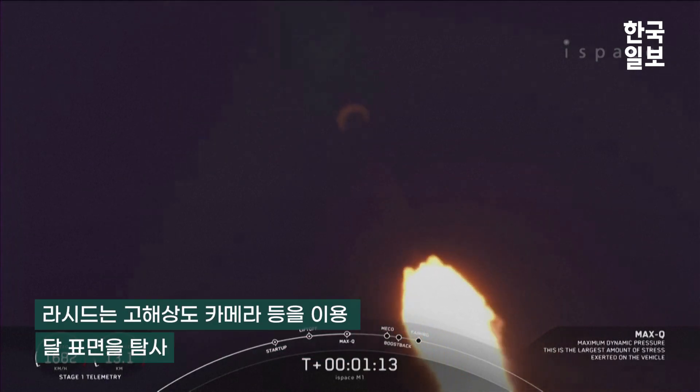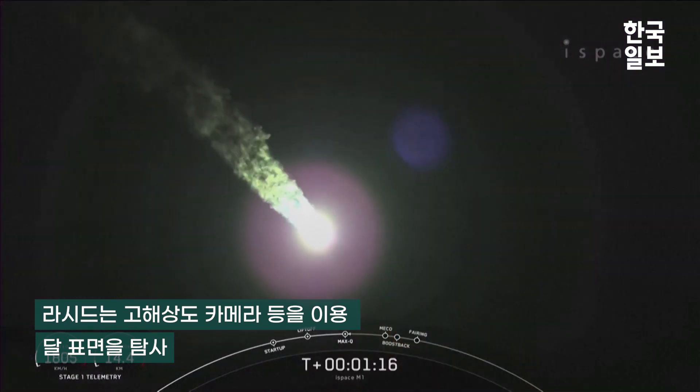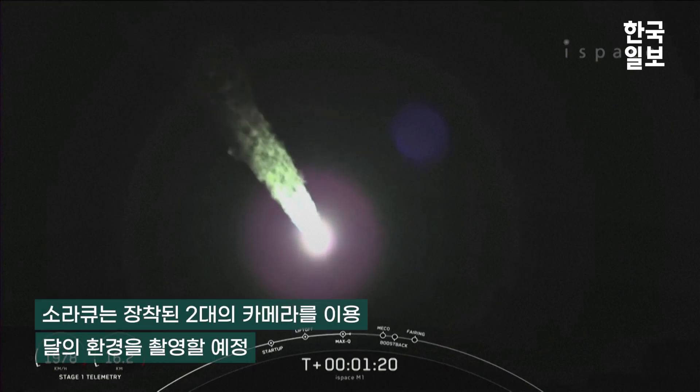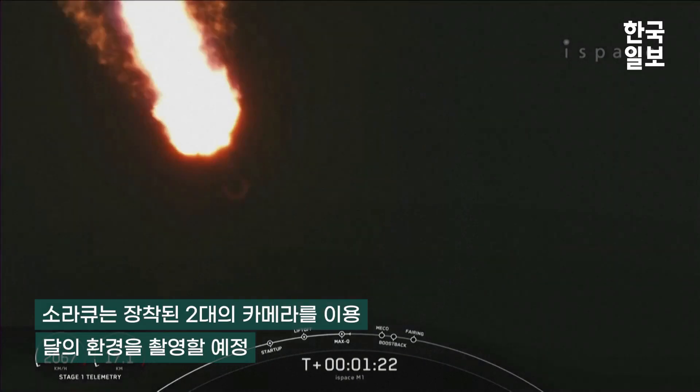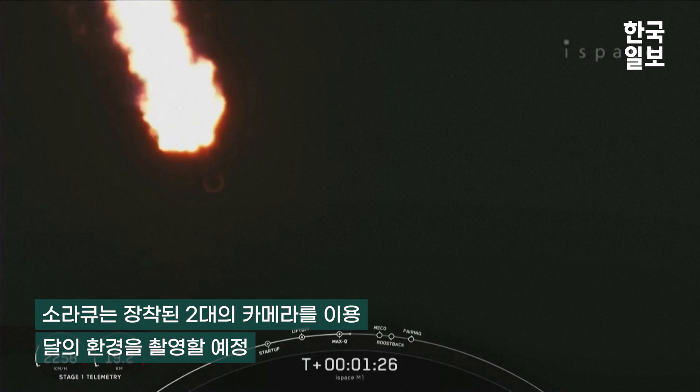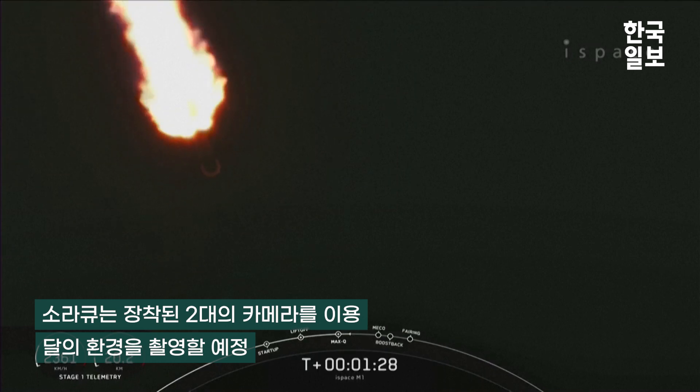Max Q — that is maximum dynamic pressure. This is the largest structural load that the vehicle sees on ascent. Now that we're past the period of max Q, we do have five events coming up in quick succession.